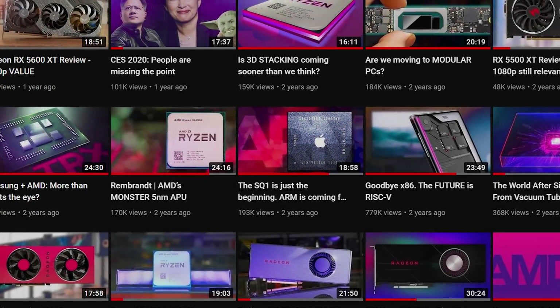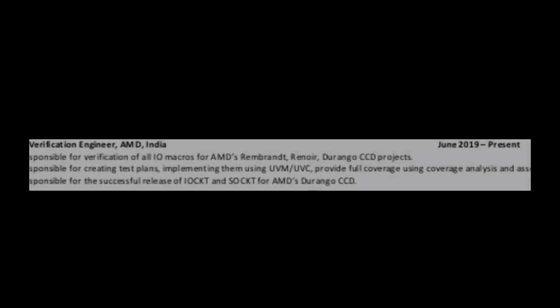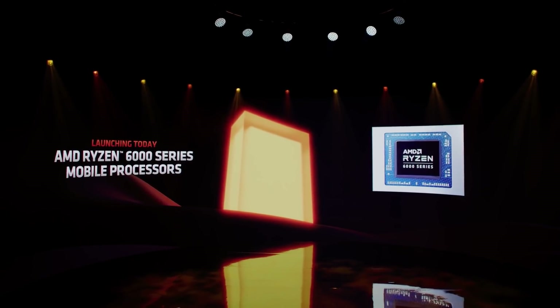I first covered Rembrant two years ago when I discovered it in a LinkedIn profile page of an AMD employee. At the time, I said that Rembrant would be AMD's Voltron chip combining RDNA 2 and Zen for a powerful small package that could have a huge impact on the market. Well, it seems that prediction has mostly come to fruition with AMD announcing at CES 2022 their new 6000 series APUs.